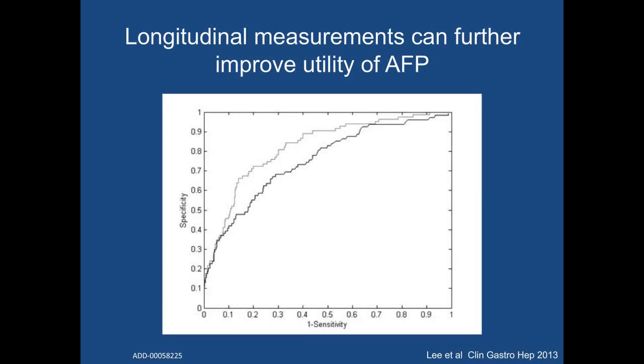Most studies to date have only assessed one-time measurements of AFP instead of serial AFP levels, which doesn't accurately reflect how we interpret data in clinical practice. Using data from HALT-C, we found that longitudinal measurements of alpha-fetoprotein along with patient-specific risk factors had higher accuracy for HCC detection than using one-time measurements. Using this ROC analysis, longitudinal measurements had an area under the curve of approximately 0.8, which is highly accurate. To quickly review AUC interpretation: an AUC of 0.5 is essentially a coin flip, whereas an AUC of 1.0 is perfect — so an AUC of 0.8 is regarded as highly accurate.